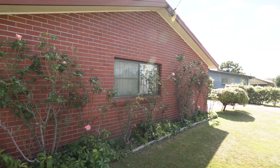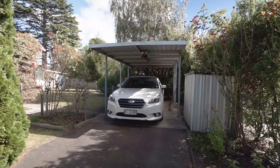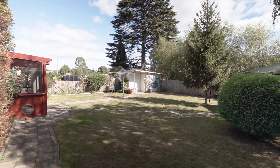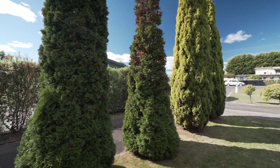With a brick exterior, tile roof and aluminium windows, this is the ultimate investment, first home or downsize. With a great yard and cottage style gardens, it's the complete package.